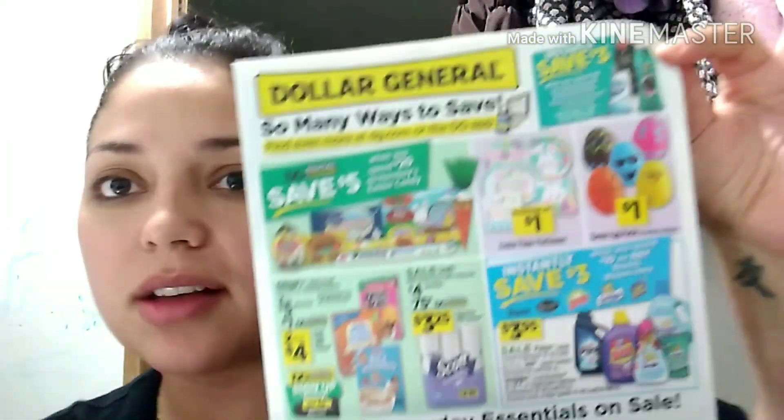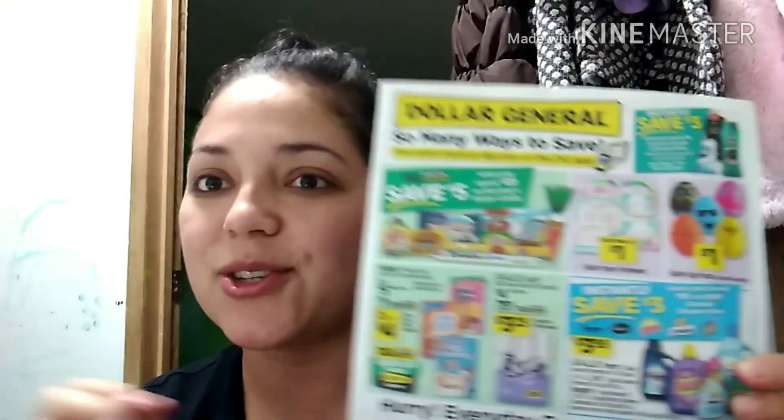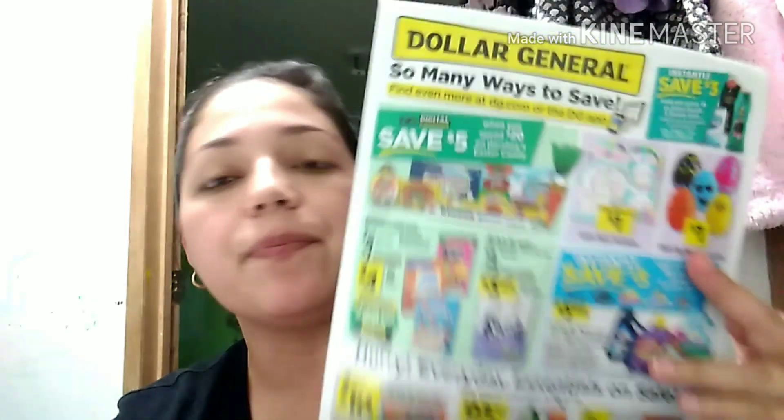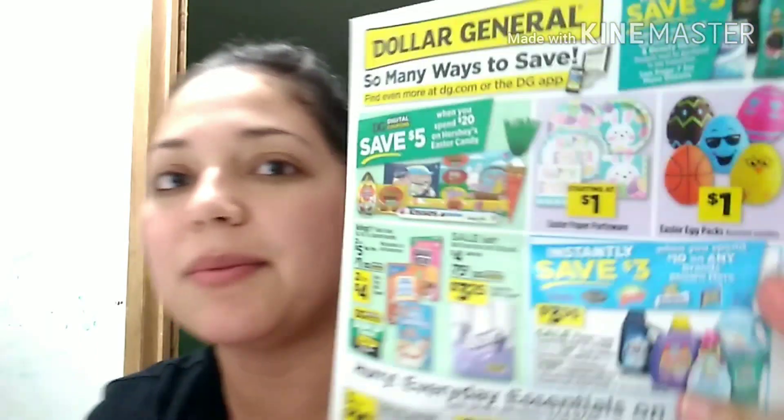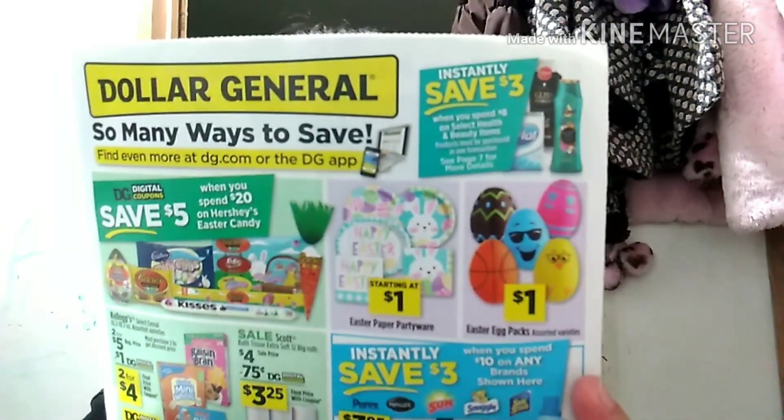Hey friends, welcome back! I'm here with the weekly ad for March 18th through the 24th. We have some awesome instant savings and coupons to pair with these instant savings. It's going to be an awesome week, and I'm so excited to show you guys this. I haven't done a video like this in a while — I've just been super busy — but every Wednesday I try to do an early ad preview, and I have to show you guys this one because that instant savings up top is killer.